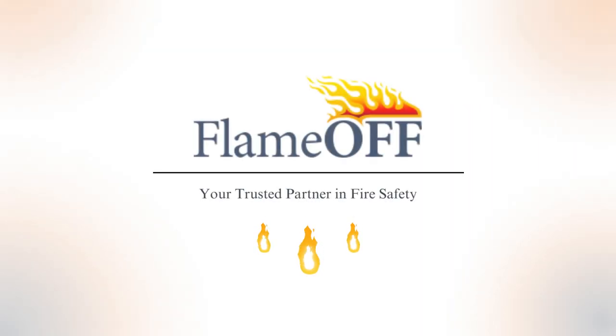Thank you for watching and as always, we love being your trusted partner in fire safety.